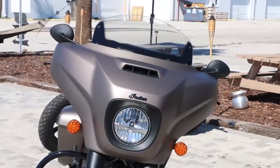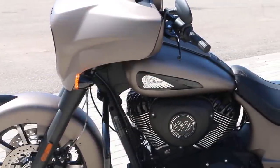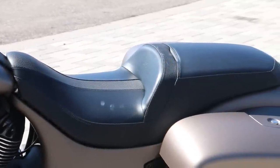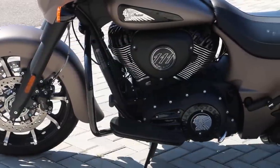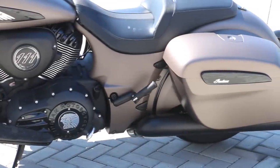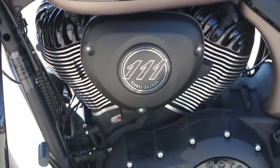The front tires are Dunlop American Elite 130/60-19s on a cast 19-inch by 3.5-inch front wheel. The rear is a Dunlop Elite 3 multicompound 180/60-16 on a cast 16-inch by 5-inch rear wheel. For suspension, you have a front fork tube diameter of 46mm, telescopic fork cartridge type, with 4.7 inches of front travel. Rear suspension is a single shock with air adjust and 4.5 inches of rear travel.